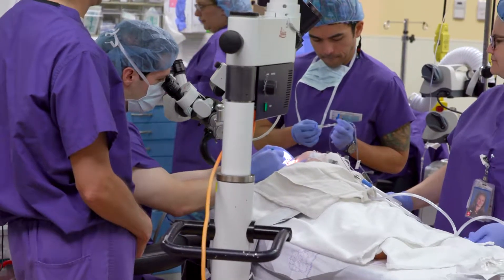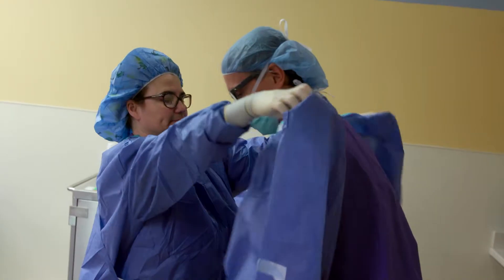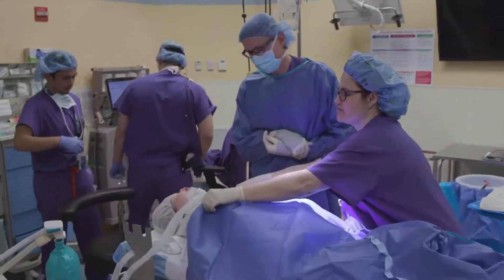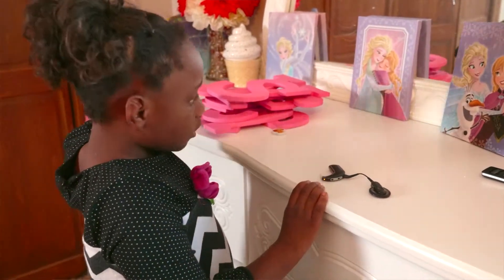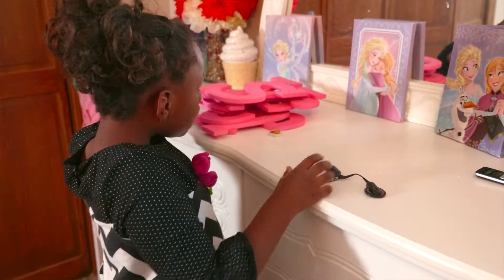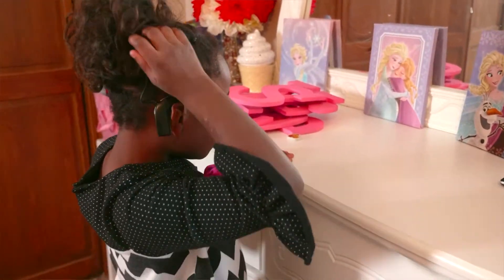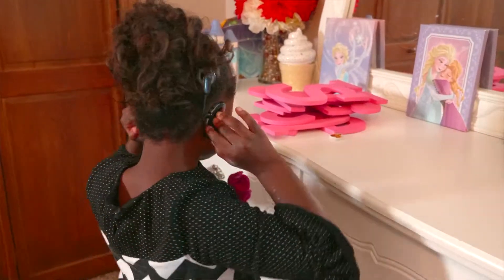We were excited to be able to do both her implants at the same time so she just had one surgery. There's a small incision made behind the ear and surgery usually takes about two to three hours per ear. With a cochlear implant there are two components: a part that's on the inside that goes underneath the skin, and then there's an outer part that looks like a traditional hearing aid that couples with the inside part with a magnet. When the child takes off the outer part, you can't tell that there's anything on the inside.